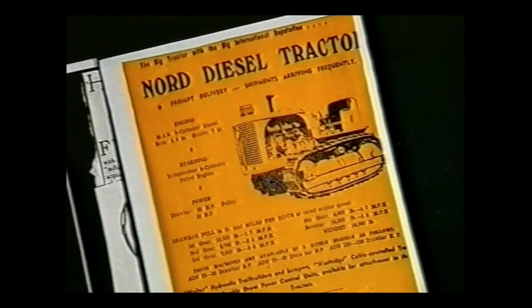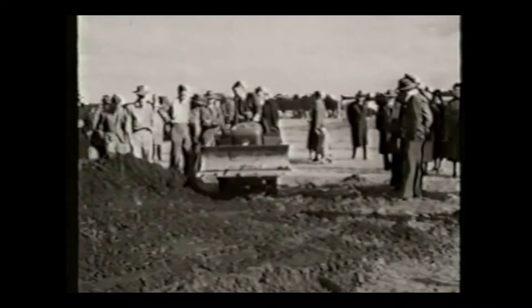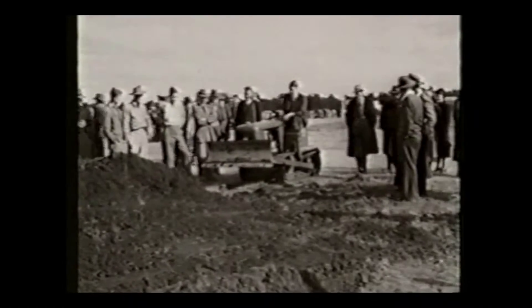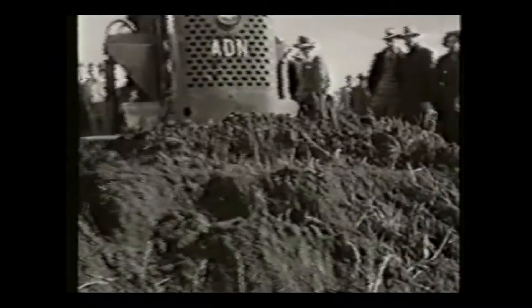In 1951, along with many other European machines, four ADN tractors were imported. Manufactured in France by Acier de Nord, the name was shortened to Nord in Australia. The ADN 61 had a German three-cylinder diesel engine. Its top speed was about 8Ks in fourth gear. ADNs did not live up to their reputation under Australian conditions and imports ceased.